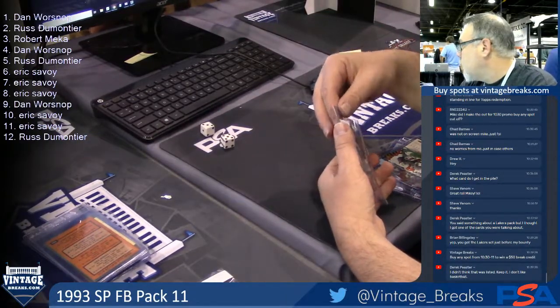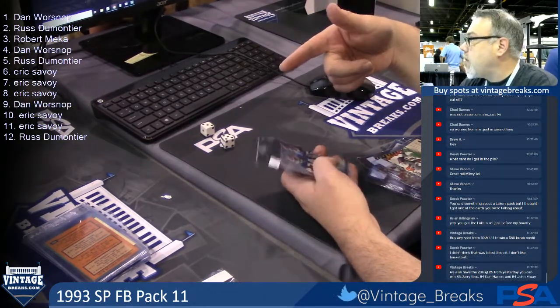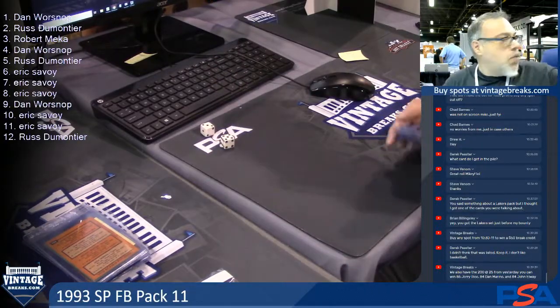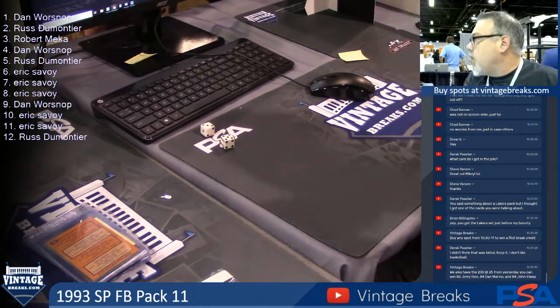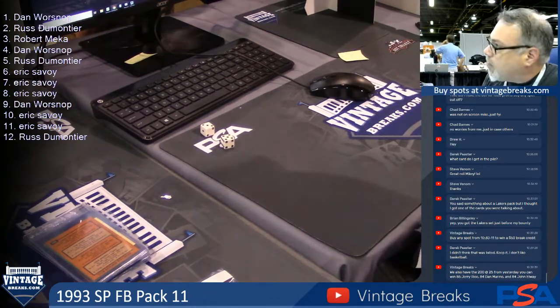I might come back and buy these spots there. Great. Yeah, easier to buy them online, obviously. Oh, is it? Yeah, actually, good idea. We have some prize packs right now with some break credit. So if you just go over there and register — it takes two minutes. You'll get an envelope, there's a free card, and there's some break credit. So you can apply that towards your purchase for the spots.